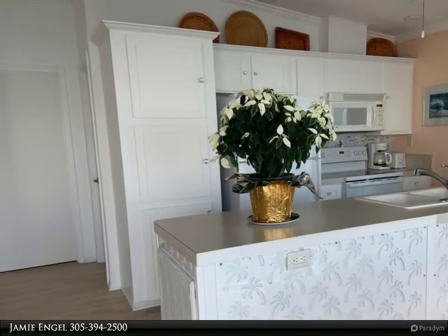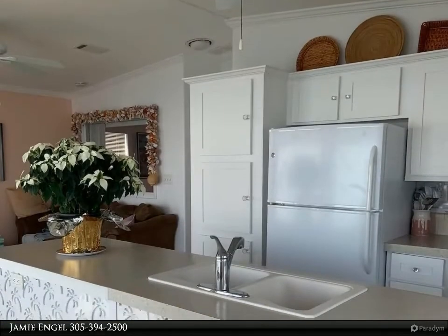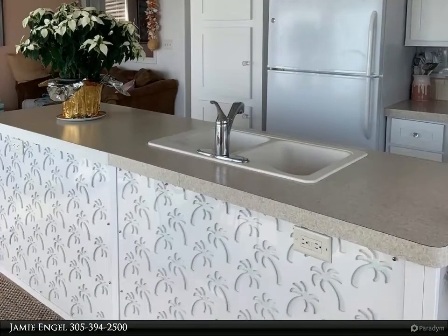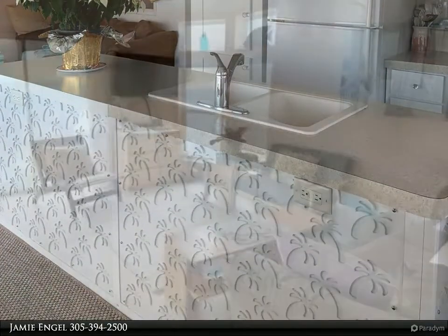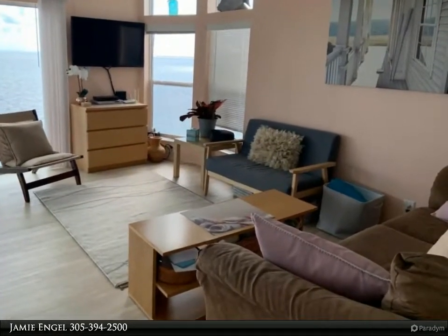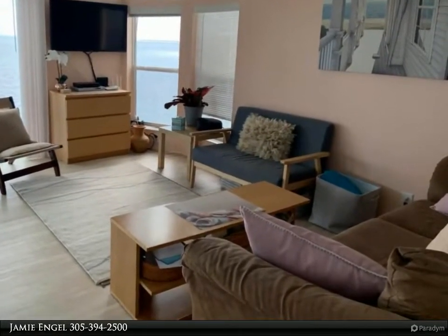Excellent rental history in Venture Out, which is a gated community with 24-hour security and many exciting amenities, and also pet friendly. The Glass House is a stilted standalone double-wide manufactured home located 10 feet from a seawall on the Atlantic Ocean.